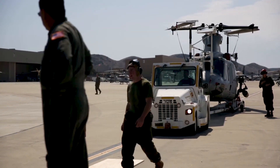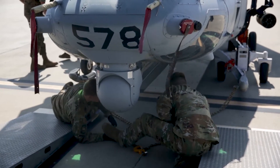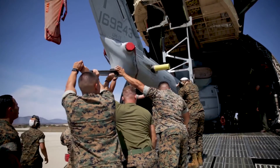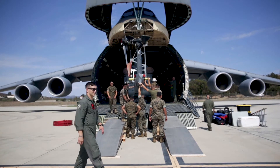The C-5 is the largest aircraft we have in the Air Force inventory. We're capable of holding basically anything that will fit in our cargo box. For the deploying units here at Marine Corps Air Station Camp Pendleton, the C-5 Galaxy that we flew in today could support about 80% of their airlift needs.